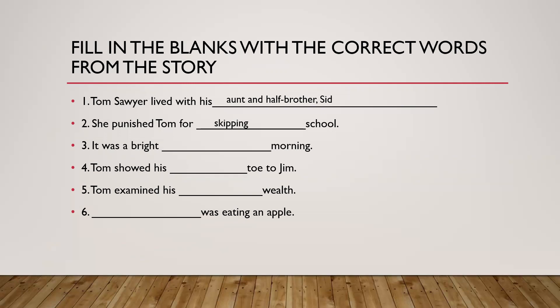The third one: it was a bright dash morning. Summer, winter, autumn, spring? The answer: summer.